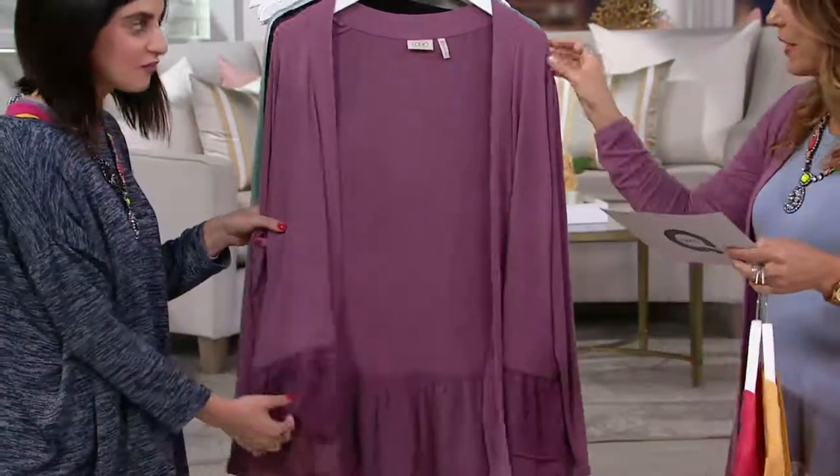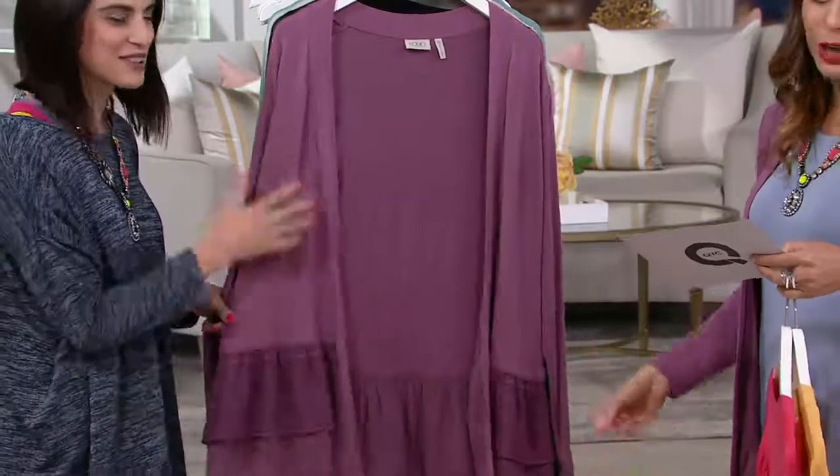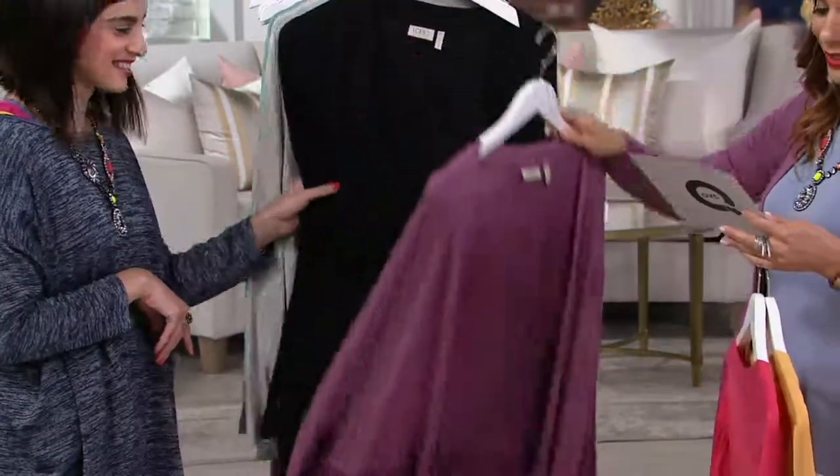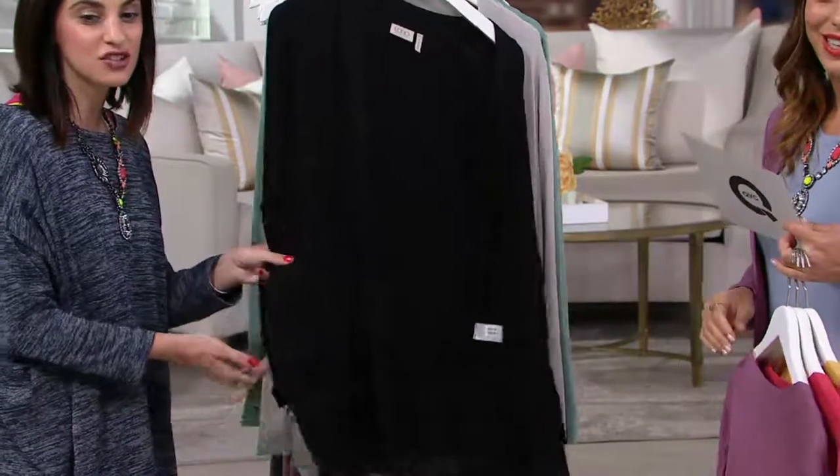And then this one — rum raisin. This is one of my favorites. This is one of Lori's favorite colors, for our purple girls out there. Black — how sophisticated.